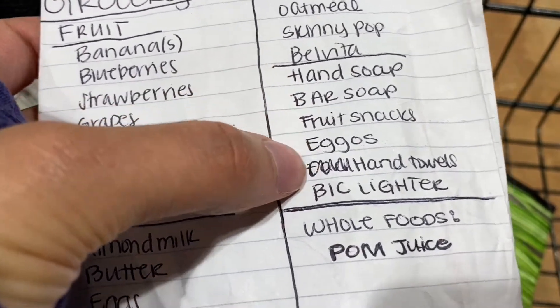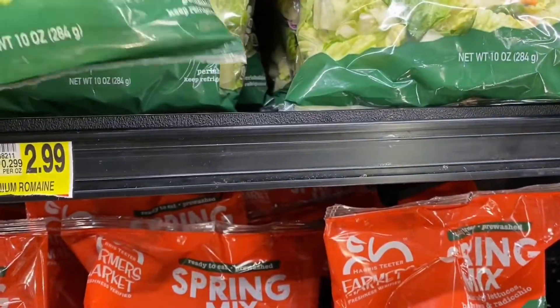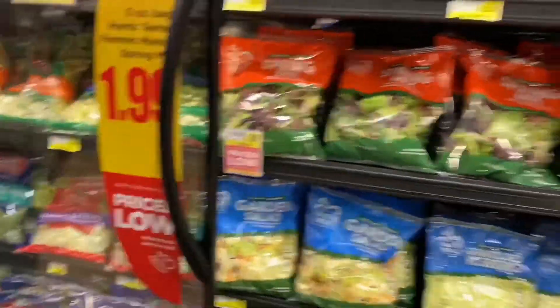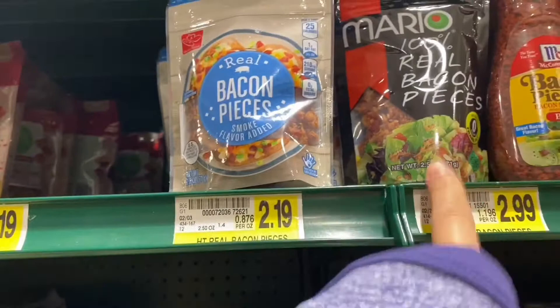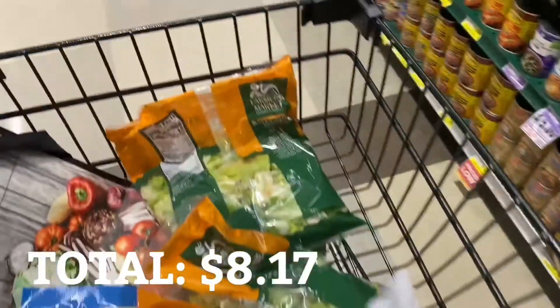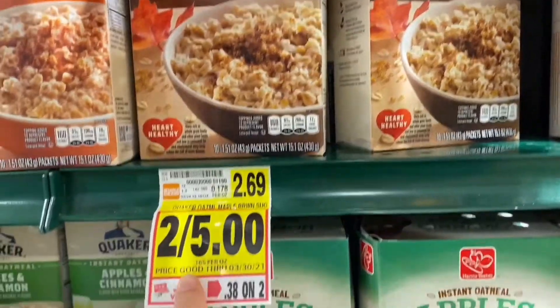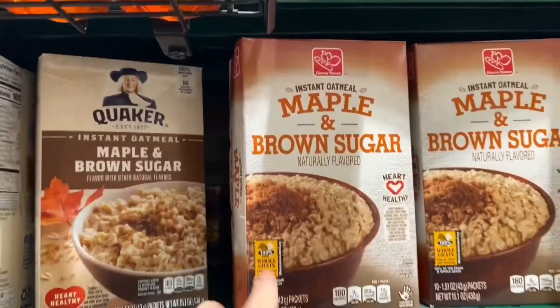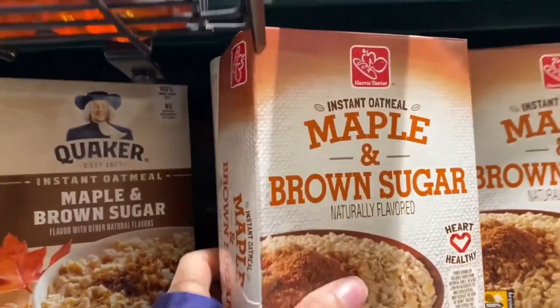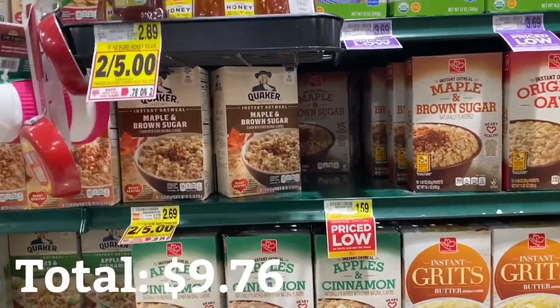The hand soap, bar soap, and hand towels I'm not going to include as groceries. For bacon bits — I normally get the $2.99 ones, but these are $2.19, so I'll get these. For oatmeal, I normally get Quaker's, and they're having a sale for 2 for $5. But I just switched over to the store brand and they're $1.59 — and y'all, they're way better than the actual Quaker's. No shade to Quaker's, but that's where it's at.